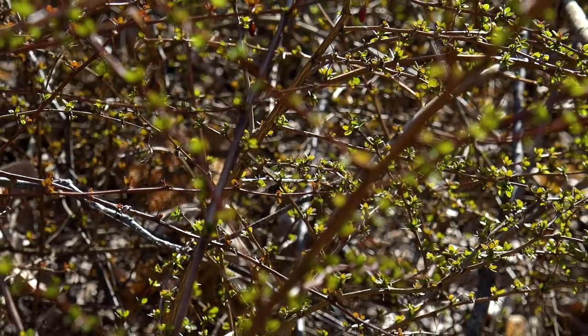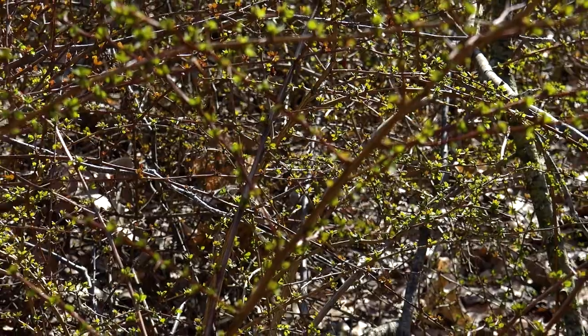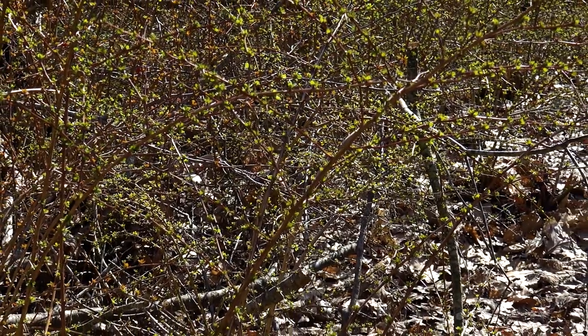The Northwest Michigan Invasive Species Network says this is one of the nastiest invasive plants in our region. In the wild, barberry is a real menace to natural habitats and human health because it forms dense thickets that offer a perfect setting for mice and ticks that carry Lyme disease. Emily Cook is a project manager for the Invasive Species Network, housed at the Grand Traverse Conservation District.